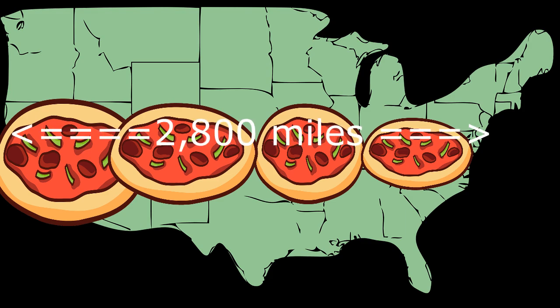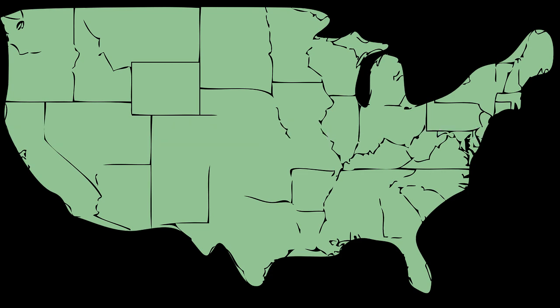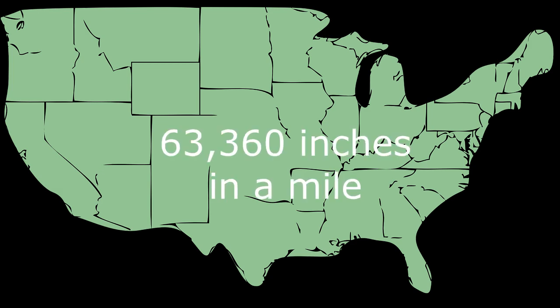The width of the United States is around 2,800 miles. Now we need to know how many feet per mile there are — there are 5,280 feet per mile. Since there are 12 inches in each foot, that equals 63,360 inches per mile.